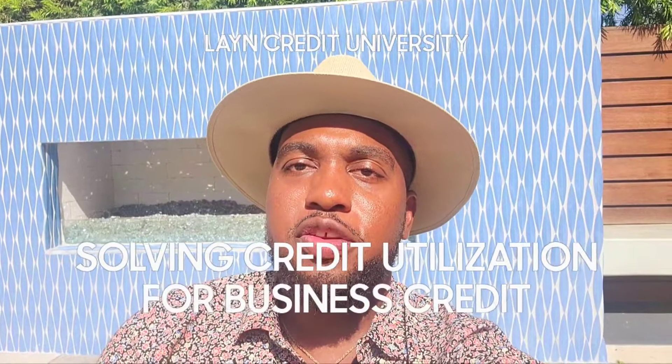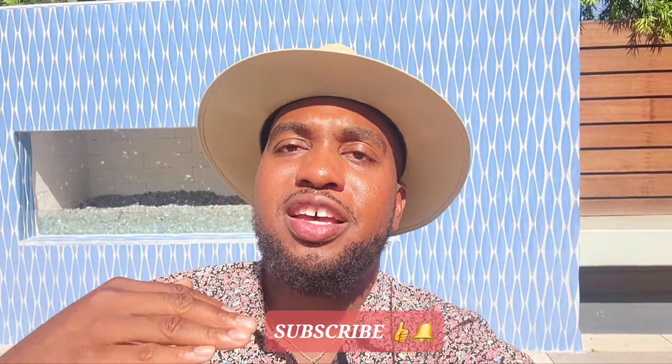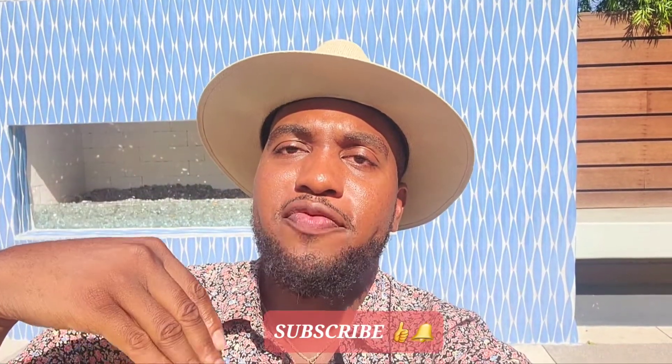Welcome to Lane Credit University. My name is Conrad Lane. I recorded another video that goes into detail on how to lower the utilization rate for your personal credit.